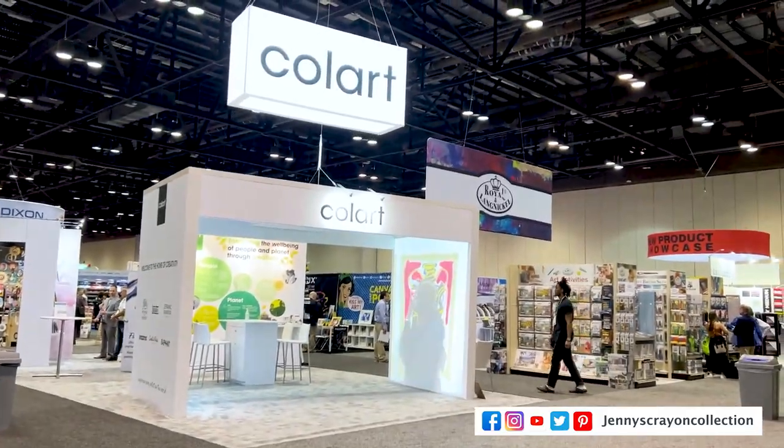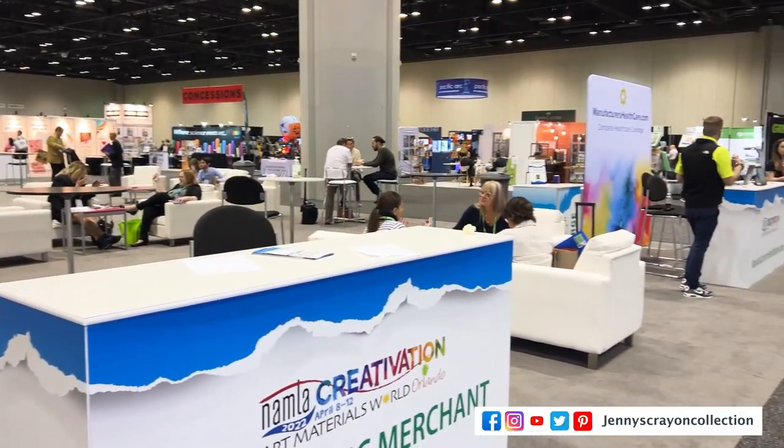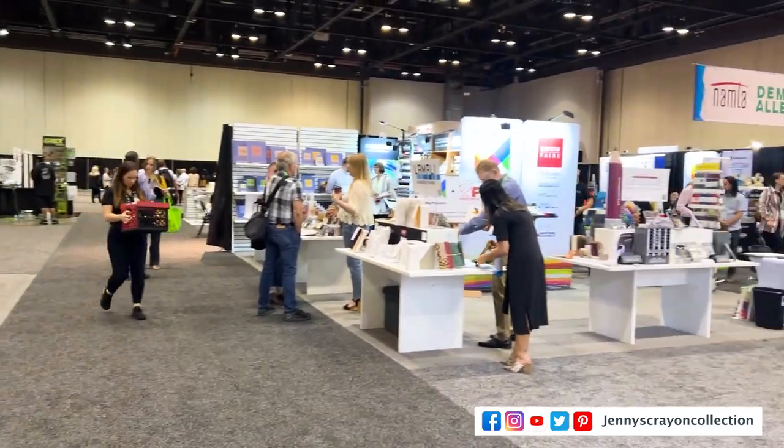It was like Christmas there for me — seriously, oh my gosh, this is so fun. So many cool colors, so many everything. I can't wait to show you.